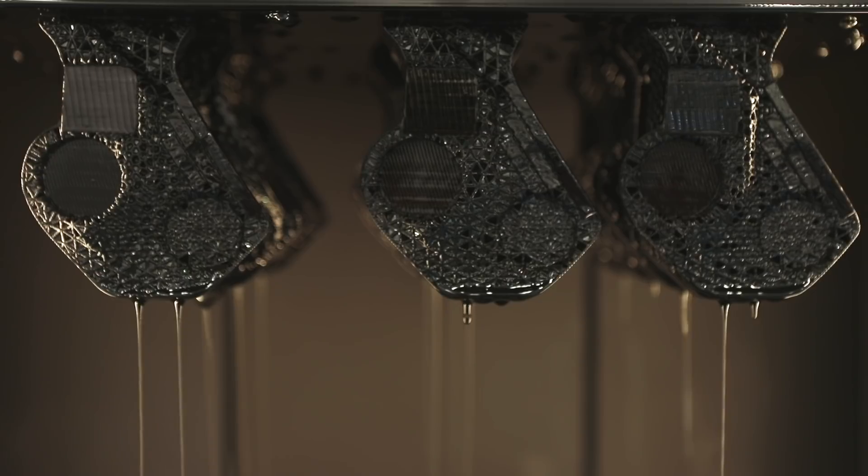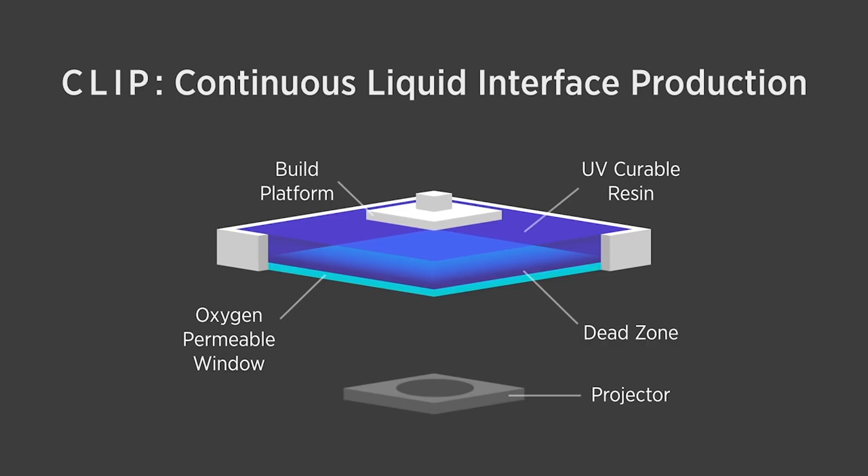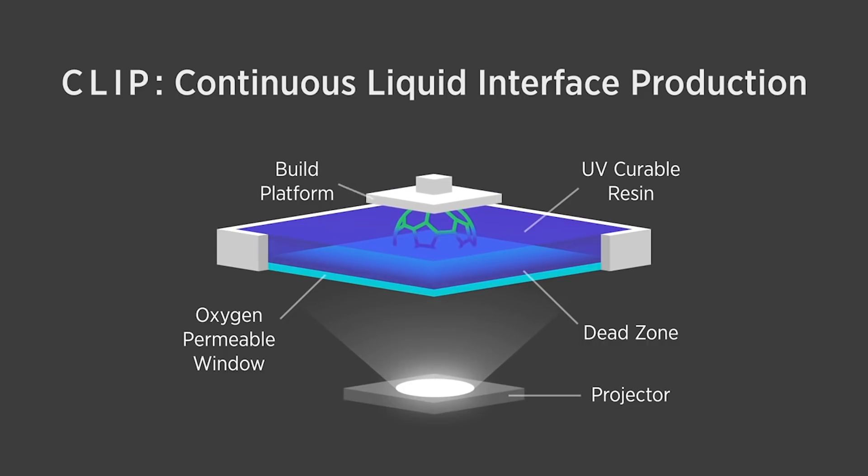We figured out a chemical way to maintain that liquid interface and still grow an object. We invented a very special window that is not only optically transparent but also permeable to oxygen. Oxygen and light work in polar opposite ways to allow us to take the liquid underneath it — like a puddle — and have that become the mass for the object that's growing.